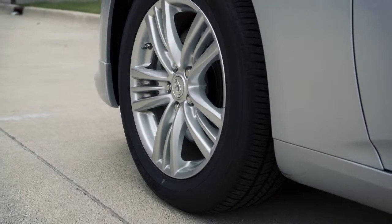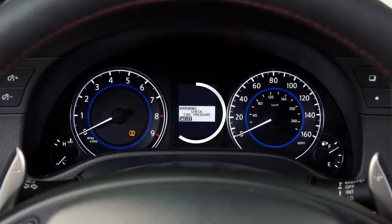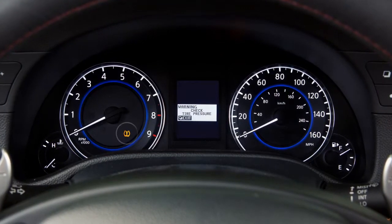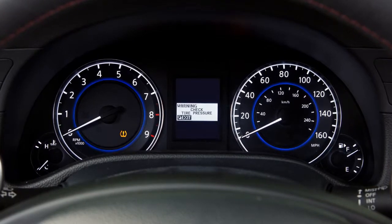The tire pressure monitoring system, TPMS, monitors tire pressure. The check tire pressure warning message will appear in the vehicle information display and the low tire pressure warning light will illuminate when one or more tires are low on pressure and air is needed.